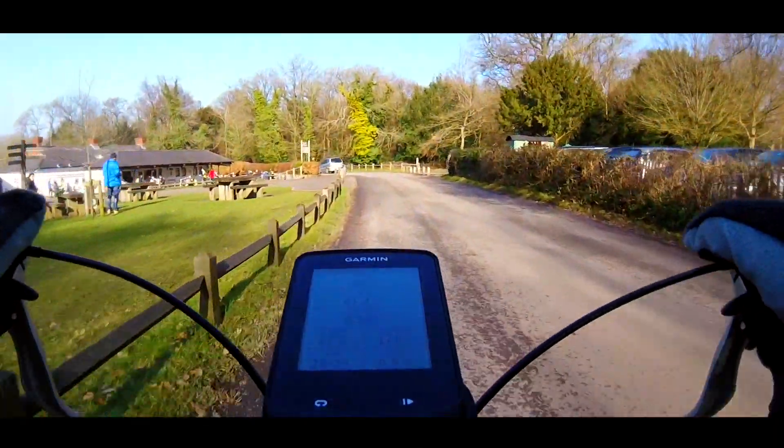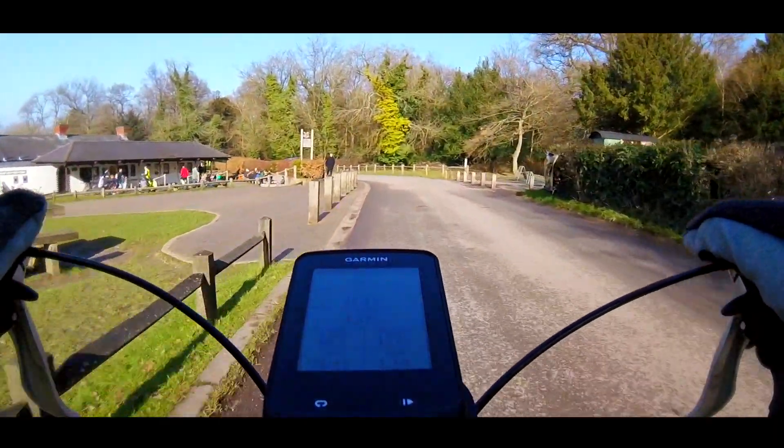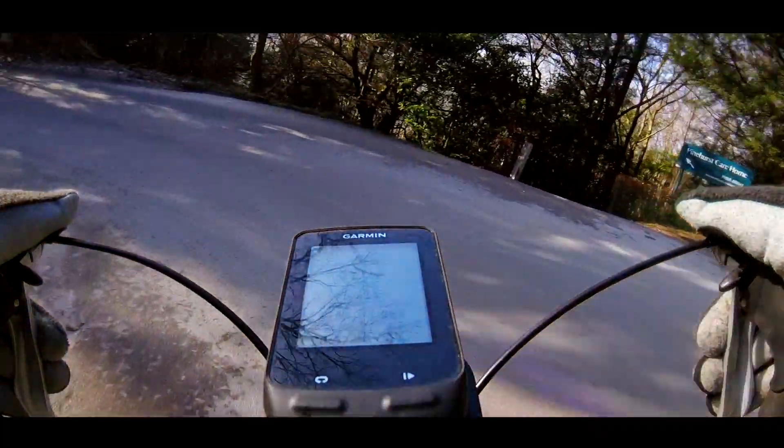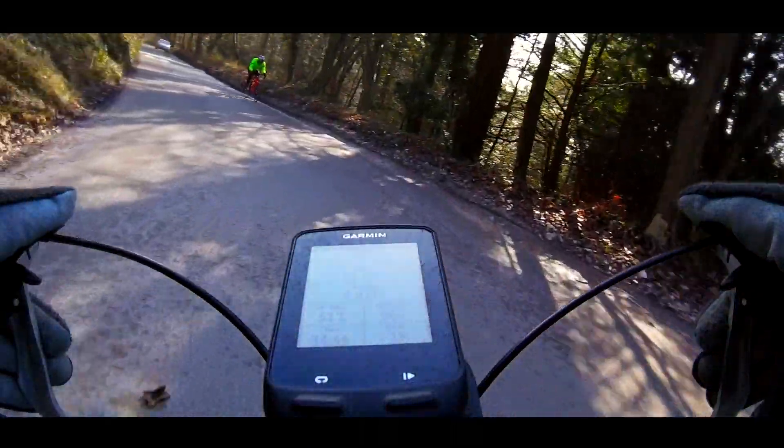Now comes the easy bit — descending back down the hill to the car. And if I can negotiate the tricky hairpin safely, I'll treat myself to a well-earned cup of tea in the cafe at the bottom.